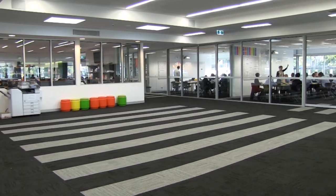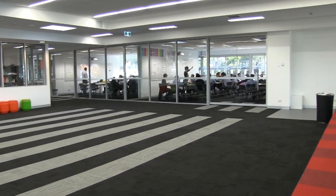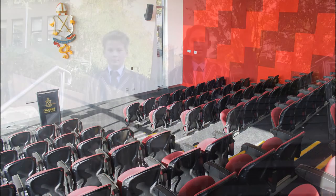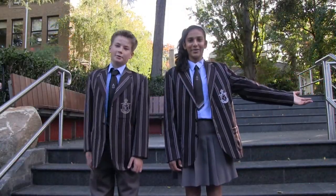This is the upper level, and this is where the Year 8's work. This is our new theatrette. And this is our courtyard.